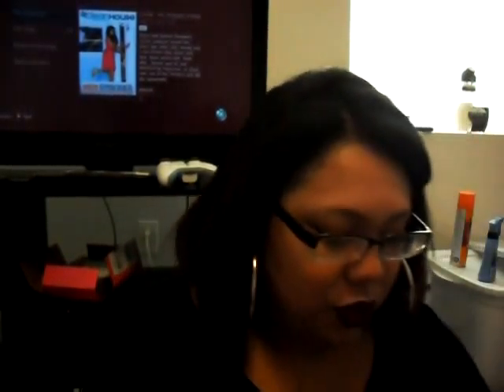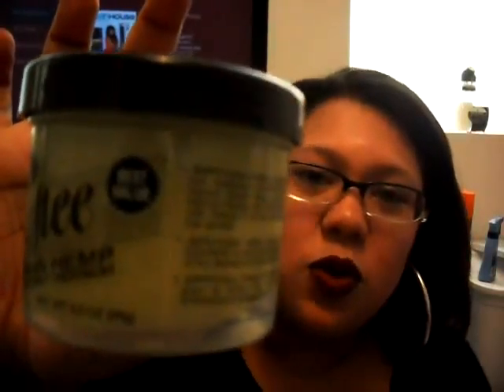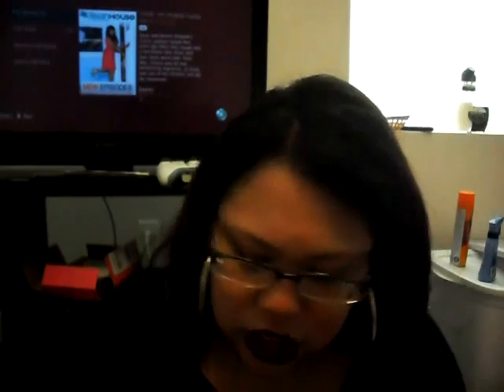Last but not least, I got a little thing of hair grease. Since the weather's getting colder, my hair gets drier, and I use grease to moisturize it and keep it shiny and manageable. That's pretty much it for this haul — sorry it kept cutting out. Hope it wasn't too long. I'll see you guys in the next video. Bye!